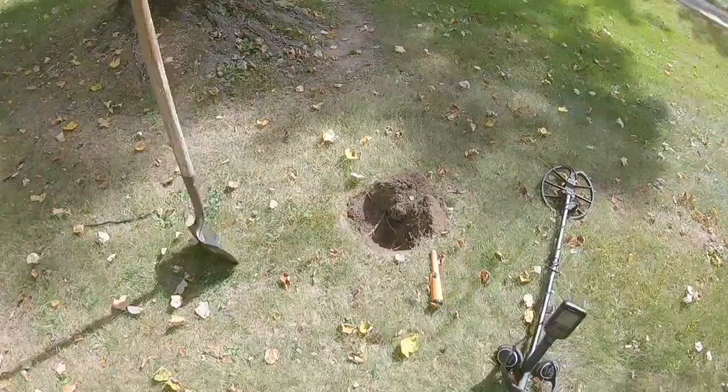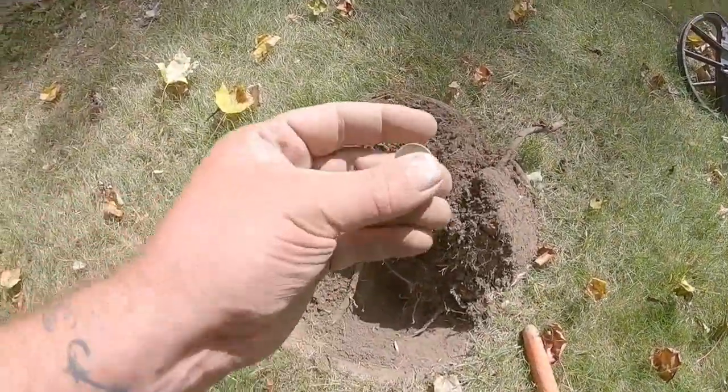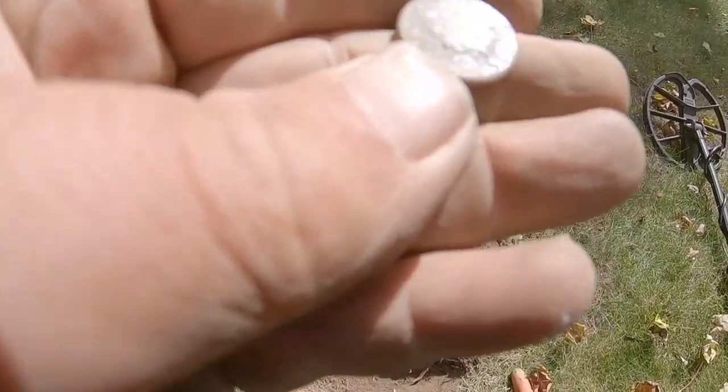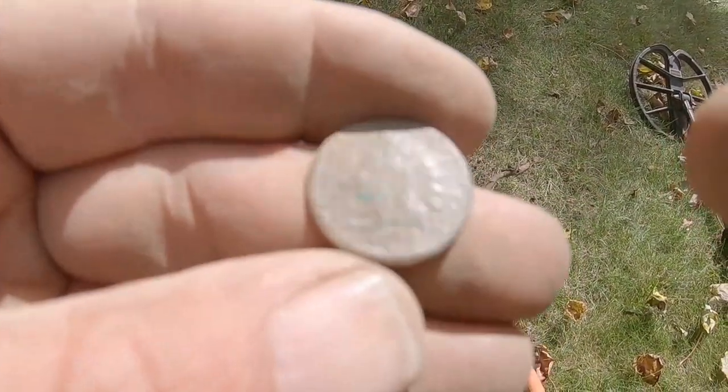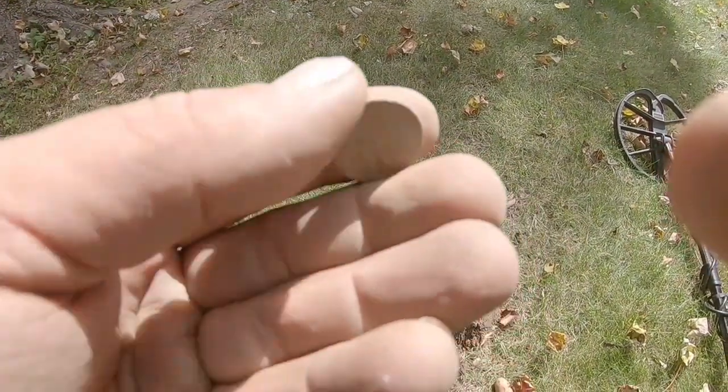I got my first decent find so far today. It's really crusty but I got an Indian head penny. You guys should be able to see it — can't exactly tell the date right now, but that's cool, I'll take it.